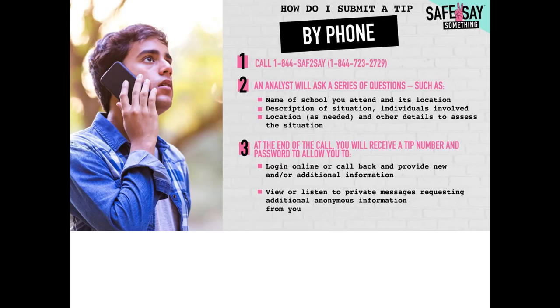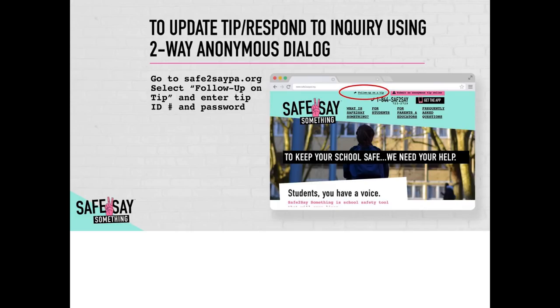Lastly, you can submit a tip by phone. Call 1-844-723-2729. The crisis counselor that will take your call will ask a series of questions such as name of the school you attend and its location, description of the situation and who is involved, and location and other details to assess the situation. At the end of the call, you will receive a tip number and be allowed to log into the website or call back to provide additional information.